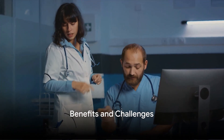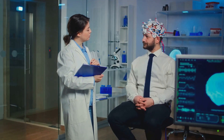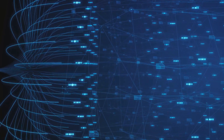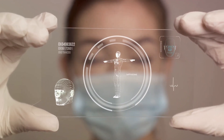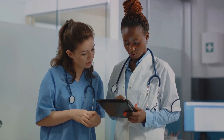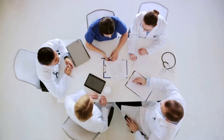AI is a game-changer in healthcare, but like any new technology, it comes with its own set of benefits and challenges. One of the most significant benefits is the speed and efficiency it brings — traditional diagnostic methods can be time-consuming and labor-intensive, whereas AI can process vast amounts of data in a fraction of the time, potentially leading to quicker diagnoses and treatments. AI also has the ability to analyze complex patterns and anomalies that might be missed by the human eye, and with machine learning, AI systems can continually learn and improve from each diagnosis, enhancing accuracy over time. However, one of the main challenges is the requirement for vast amounts of data — collecting and curating such large datasets can be a daunting and costly task.